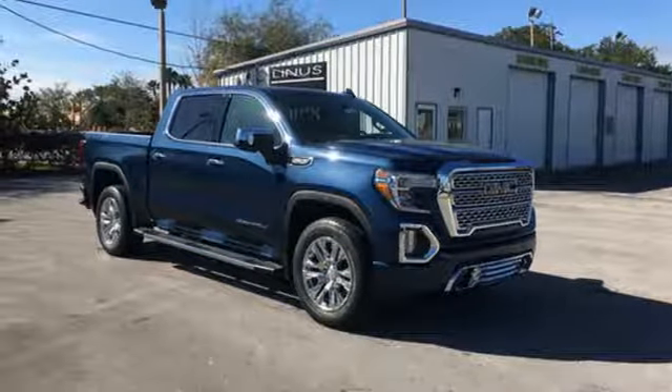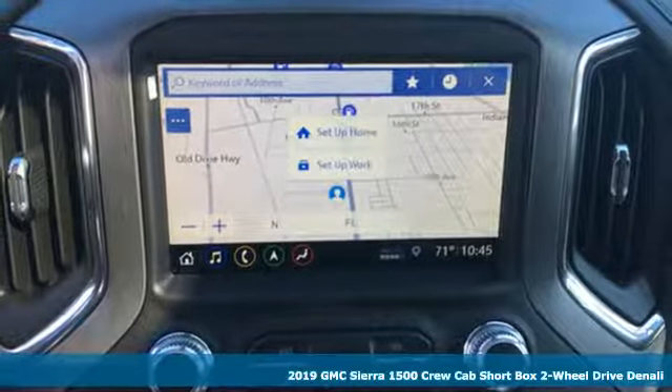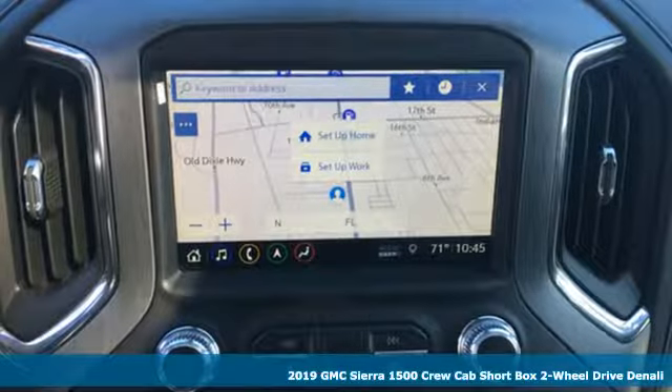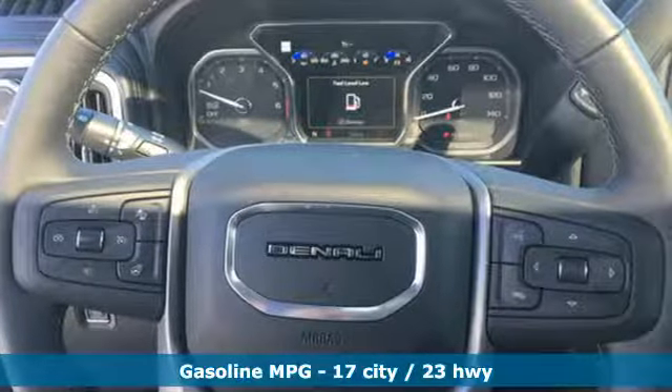Here's a new 2019 GMC Sierra 1500. This is a truck with a work ethic to match your own, one that doesn't stop at good enough. Plus, it offers an exciting list of features.